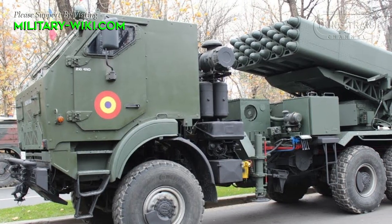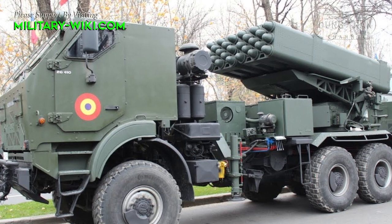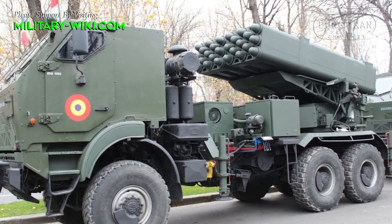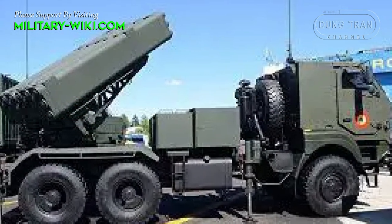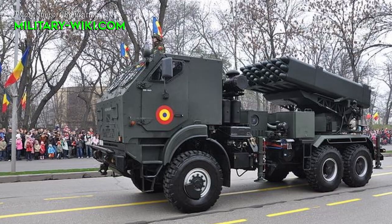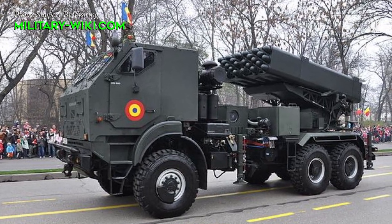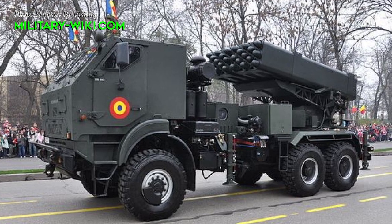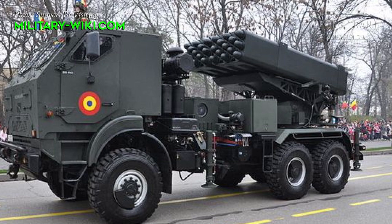The LAROM can fire single shots, salvos, or complete salvo sequences. This multiple launch rocket system incorporates an advanced artillery command and control system supporting all artillery units and types of ammunition.